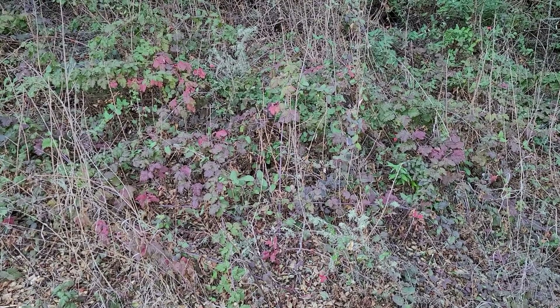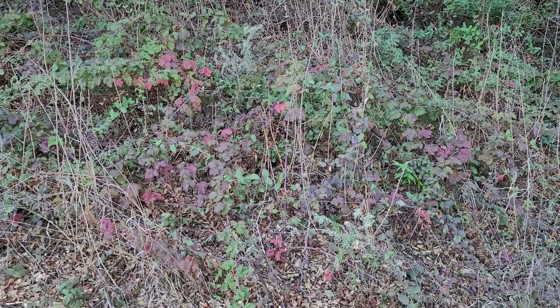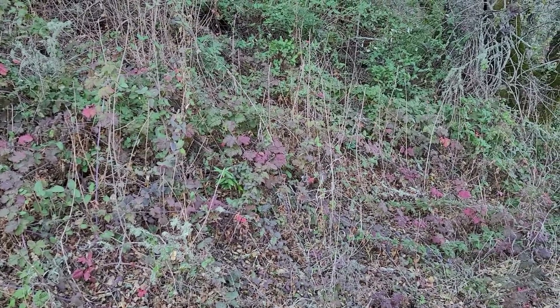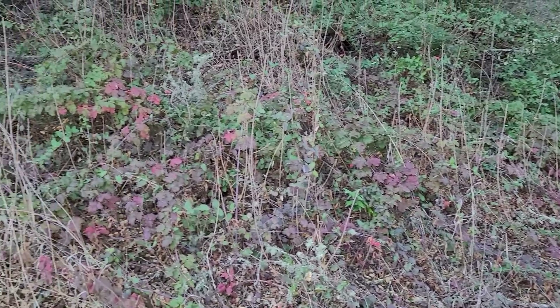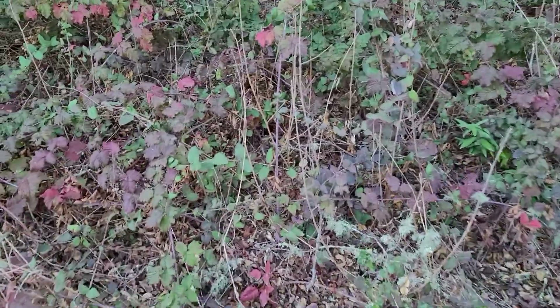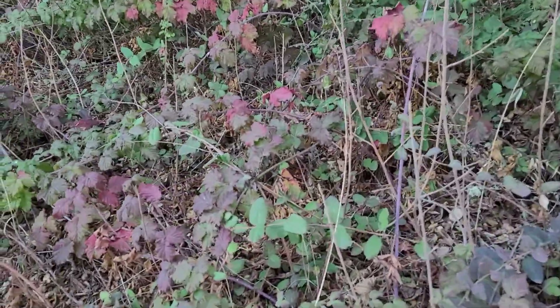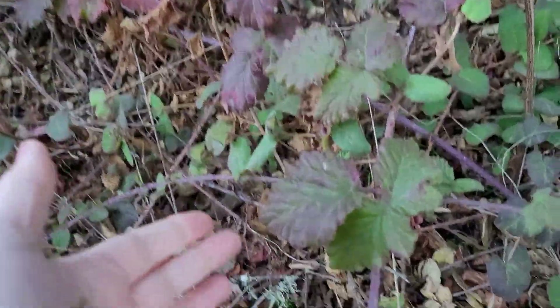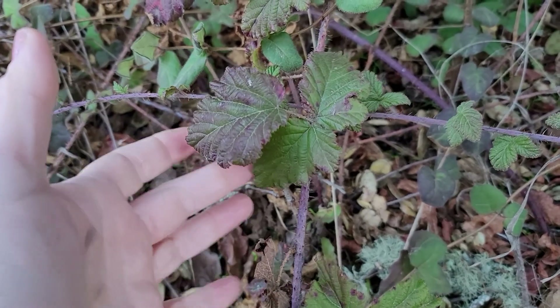If you take a look at this hillside you see different autumn colors, and one might believe that this is all poison oak — and that's partly true. But if you get a little bit closer, you would see that most of the plants and leaves you see are native blackberry.